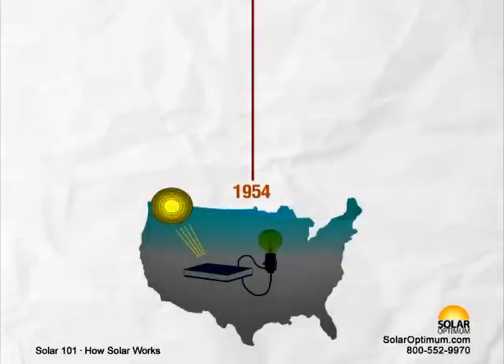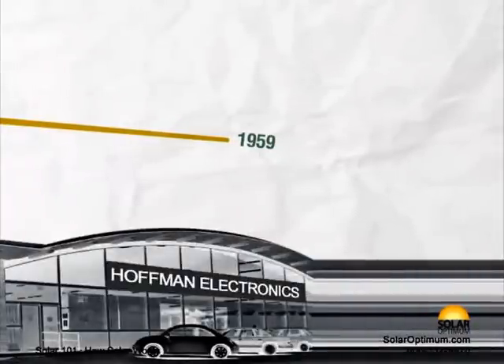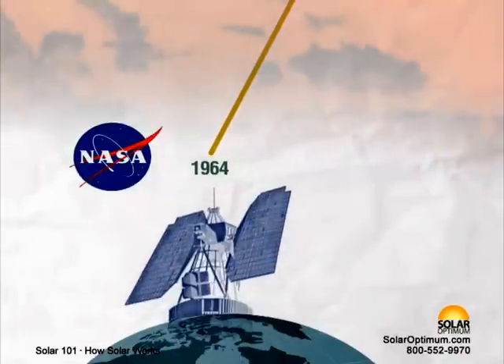1954 – Photovoltaic technology is born in the United States. 1959 – Hoffman Electronics achieves 10% efficient, commercially available photovoltaic cells. 1964 – NASA launches the first Nimbus spacecraft,